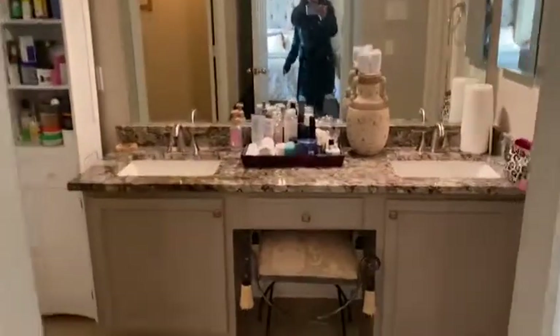Hardly any carpet in the house. You have two sinks, a bathtub, a separate shower, and a big closet. There you go.